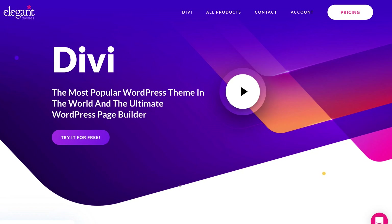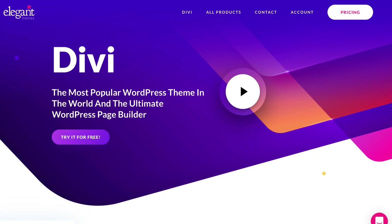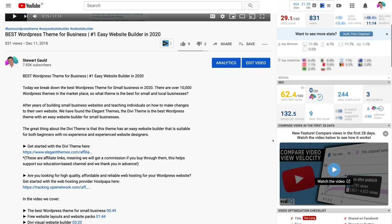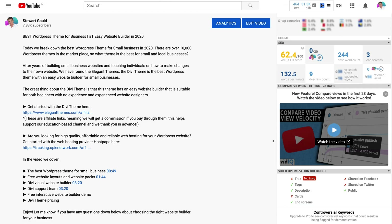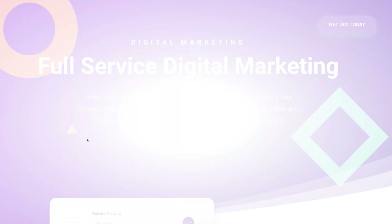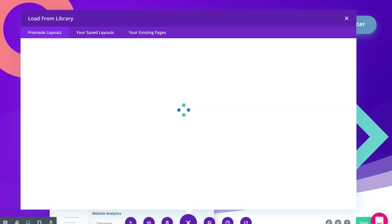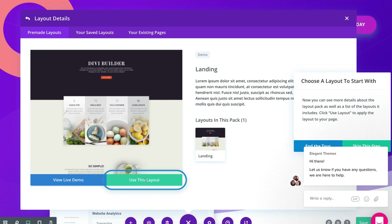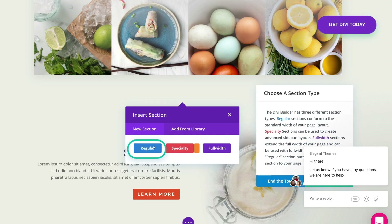Another awesome feature you can use before you decide to go with the Divi theme is the free interactive demo. This is so you can experience what it's like to build your website with the Divi builder. Click the link in our description and that will take you to the Divi theme landing page, then click 'try it for free.' This will open up another window where you can take the interactive tour. Just select 'take the tour' and follow the directions to create a demo website using the free layouts and the Divi builder. See how easy this website builder is — just drag and drop to create your business website.